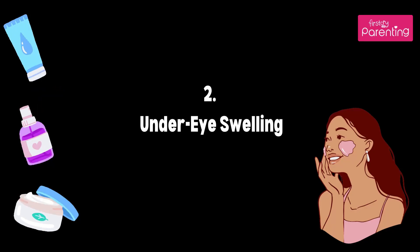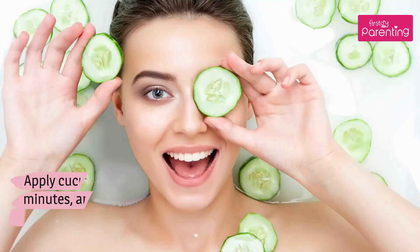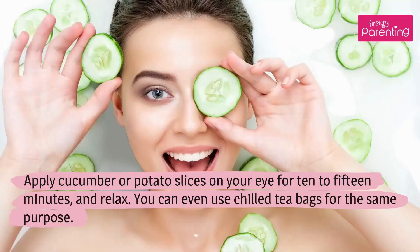Under Eye Swelling: Major causes of under eye swelling are lack of sleep, stress, and fatigue. Apply cucumber or potato slices on your eyes for 10 to 15 minutes and relax. You can even use chilled tea bags for the same purpose.